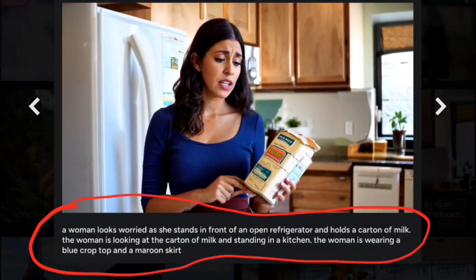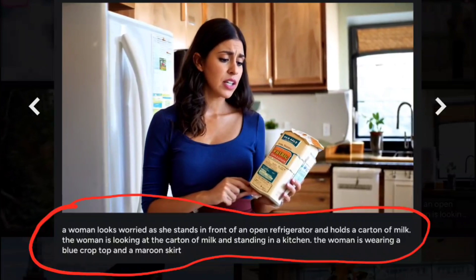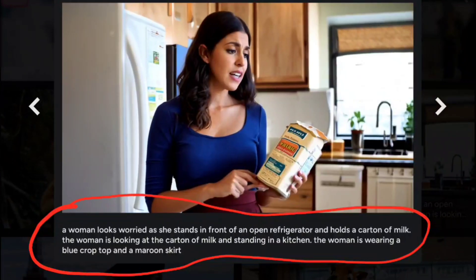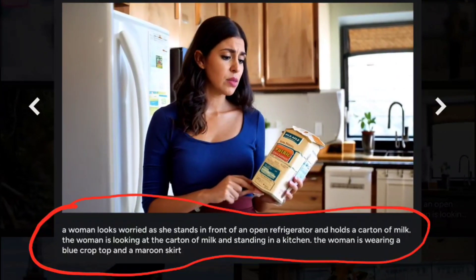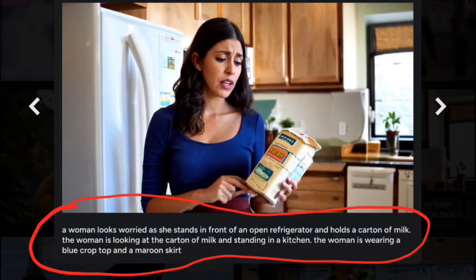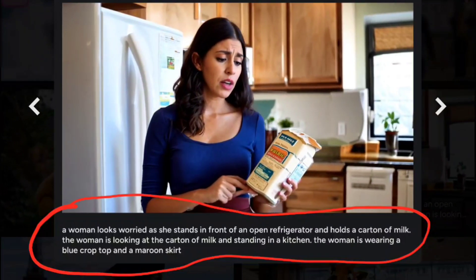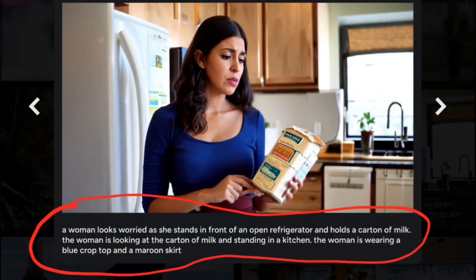The woman is looking at the carton of milk and standing in the kitchen. The woman is wearing a blue crop top and a maroon skirt. That's basically three or four sentences, and that prompt can be generated within a few seconds. The output is just absolutely mind-blowing. Up until this point I haven't seen anything that is this clear, of this quality right here.